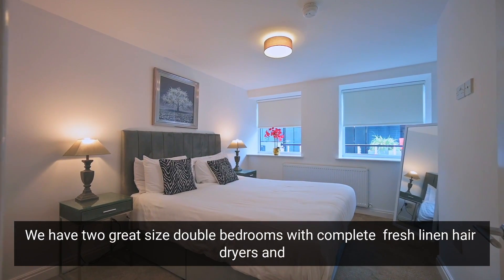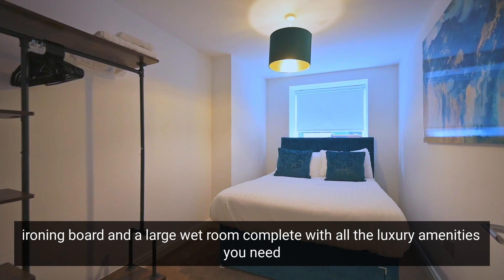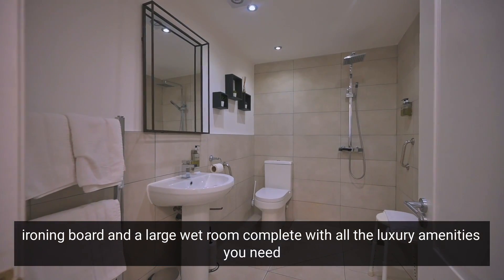We have two great-sized double bedrooms complete with fresh linen, hair dryers and an ironing board, and a large wet room complete with all the luxury amenities you need throughout your stay.